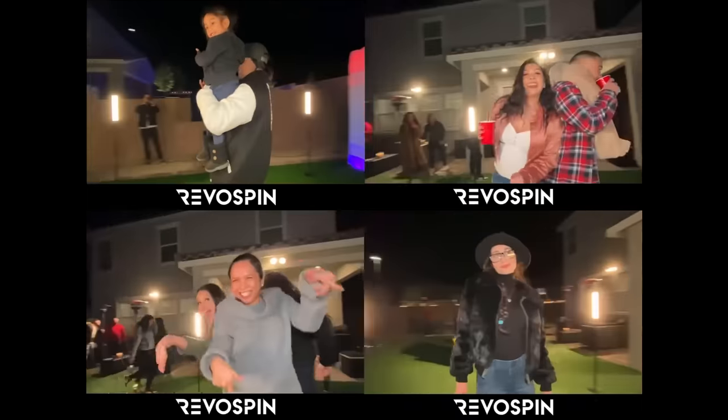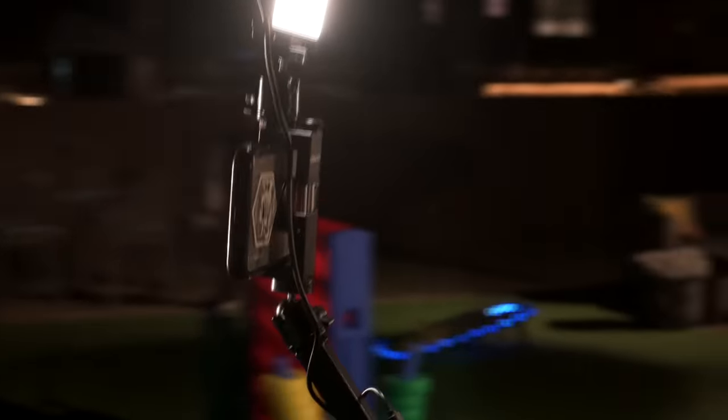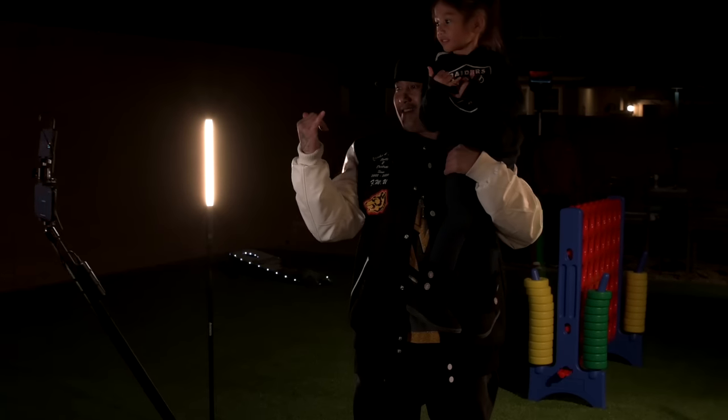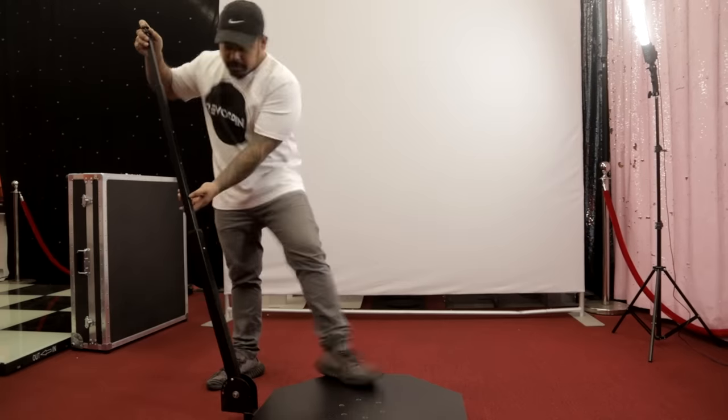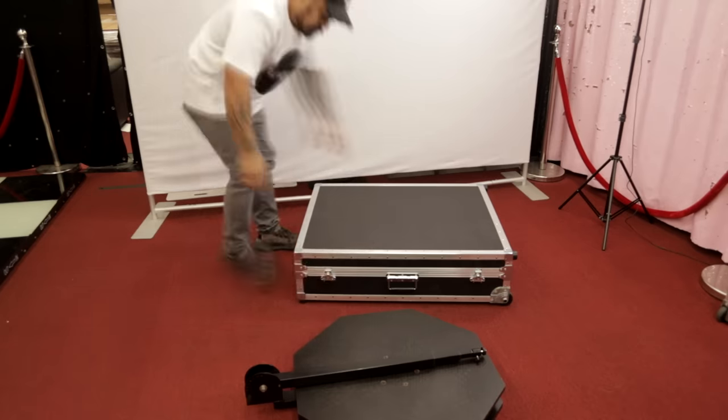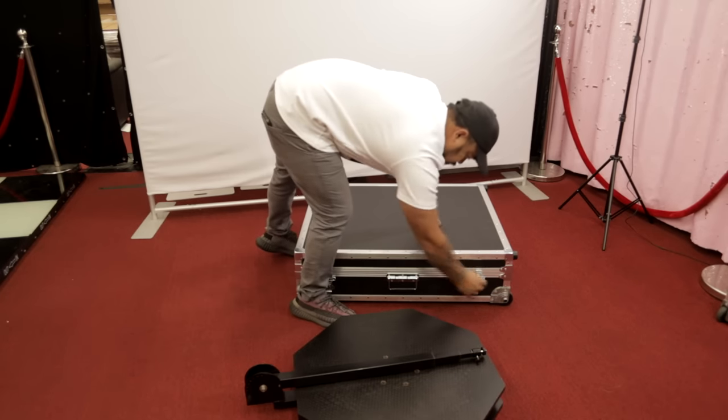Another great feature of our 360 photo booth is that it's manual. With that being said, you don't have to worry about any electronic malfunctions or being limited to where and when you can use the photo booth. Our Revo Spin 360 is handcrafted, proudly made in the United States of America.